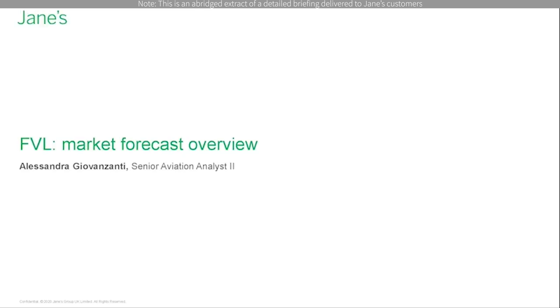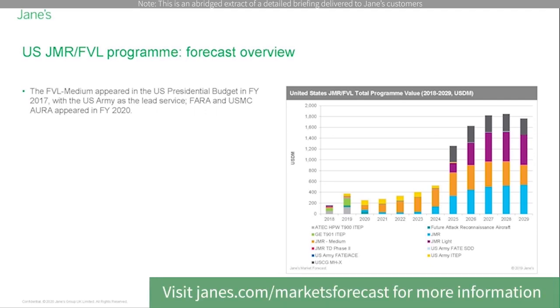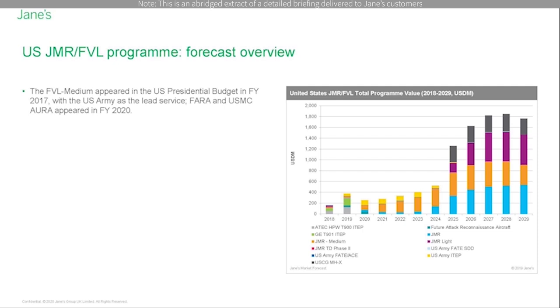The following slide is a quick snapshot of the current status of the US FVL program from a budget perspective. The FVL medium, or Capability Set 3, appeared in the US presidential budget in fiscal year 2017, with the US Army as the lead service and the future armed reconnaissance aircraft in fiscal year 2020. Similarly, the US Marine Corps' AURA program was first mentioned in fiscal year 2020.